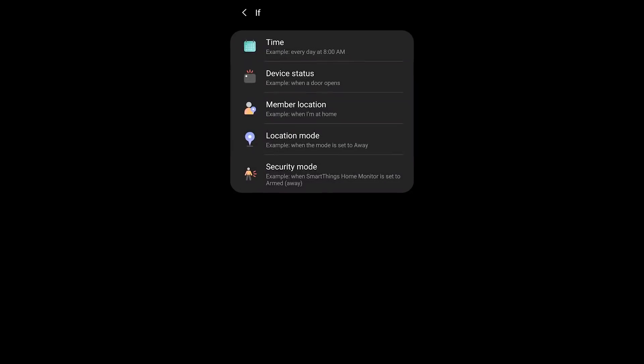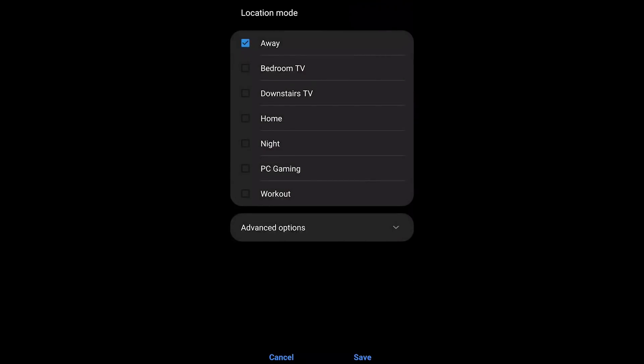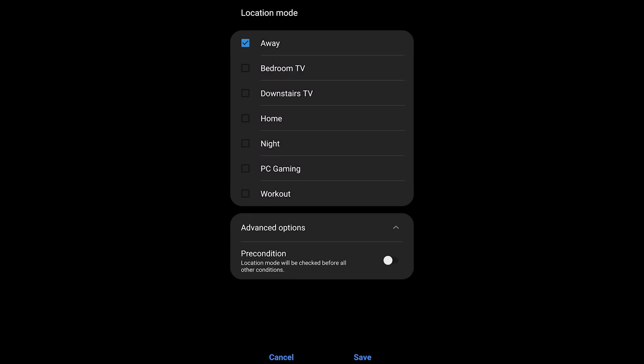This next segment excites me the most in the entire video because this is stuff you can go and implement right away in your smart home. One of more than a few things that had been missing from the new application is a focus on location modes, and this has been a nice change very recently. When you go into the automation section and choose one of those location modes as a condition or part of the if statement, you can actually make that a precondition.